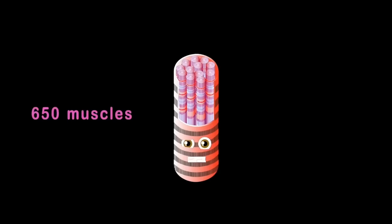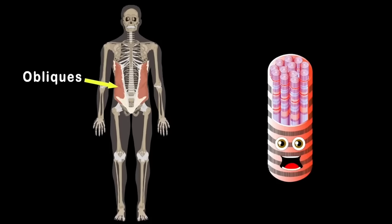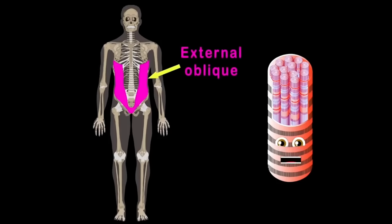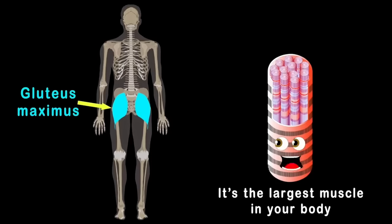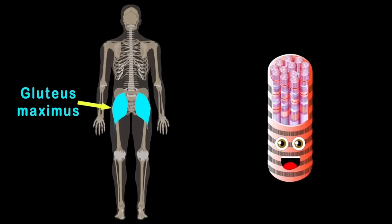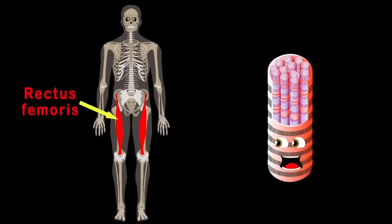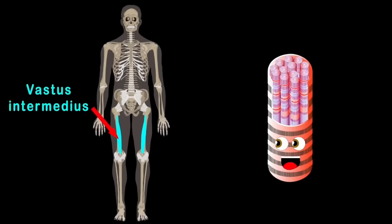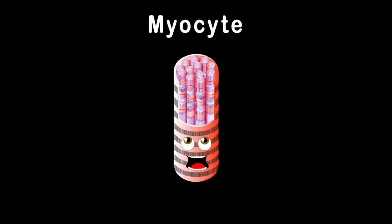I am a myocyte — your muscles are made up of me. Let's look at the abdominals: a pair of four muscles that are very bumpy when flexed. The obliques keep your sides strong — the internal oblique supports your abdomen, and the external oblique helps with your side bend. The gluteus maximus on your rear end is the largest muscle in your body — it keeps you standing upright. The quadriceps are on the front of your thigh: rectus femoris, vastus lateralis, vastus intermedius, and vastus medialis.